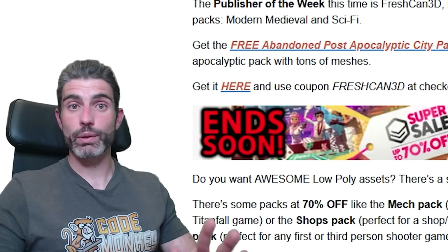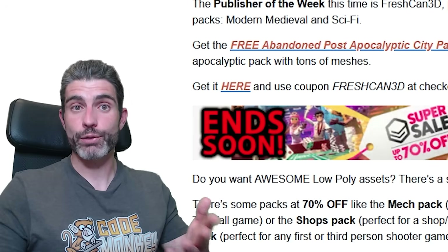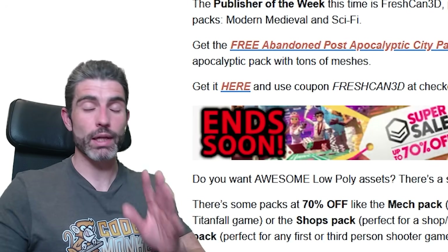These are generally awesome assets, even if they don't fit whatever project you're currently working on. If you add them to your library, they stay there forever. So definitely make sure you gather all of these free assets as much as possible every single week.